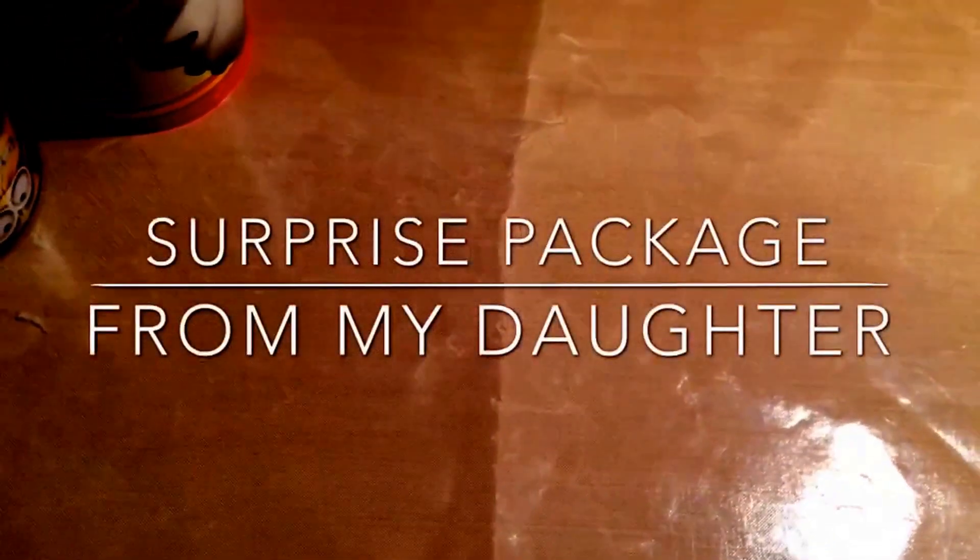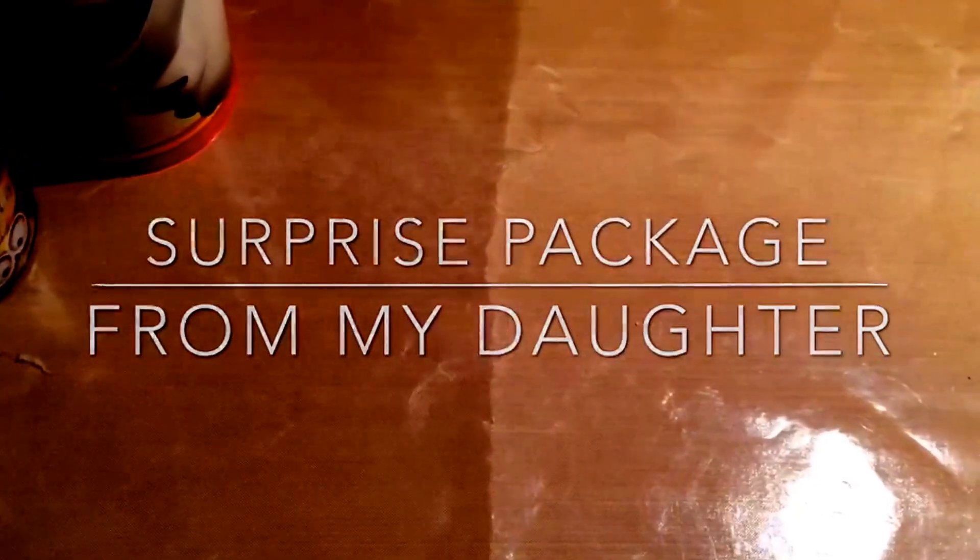Hello everyone! I got a surprise package from my daughter. It was a real surprise because she's not one for writing or sending stuff usually, so when I got this I was really kind of shocked.